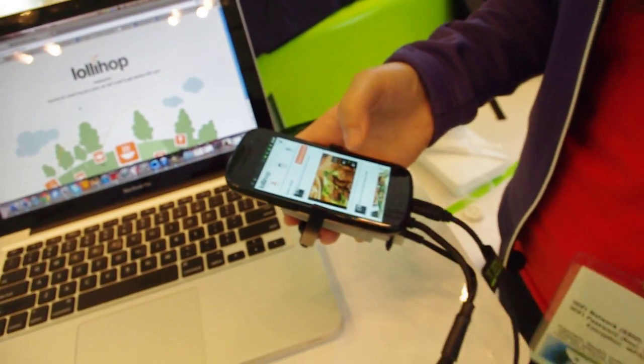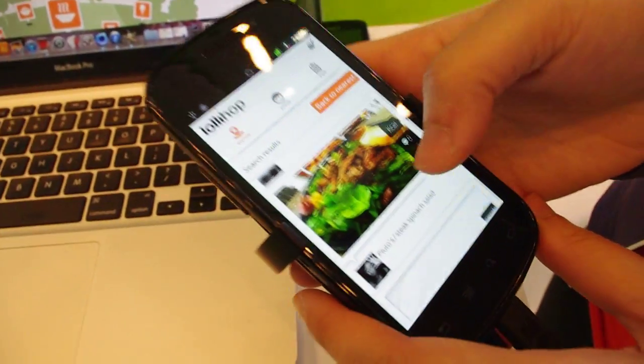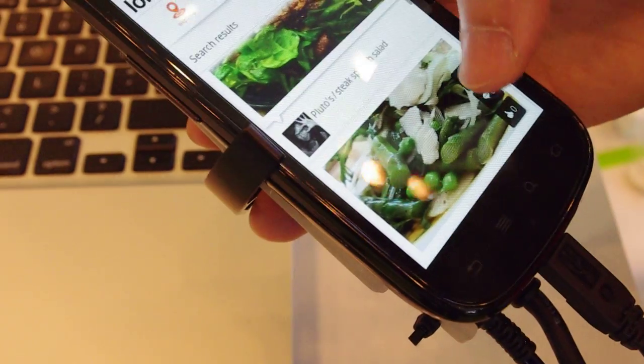And then what we're actually going to be rolling out in the next version is if you're on a specific diet — so for instance, if you follow the raw food diet, the paleo diet, or Tim Ferriss — we can actually find dishes that would support that specific diet.